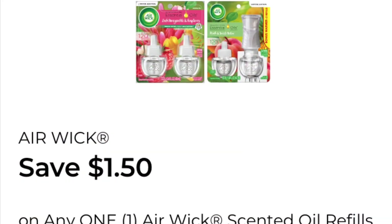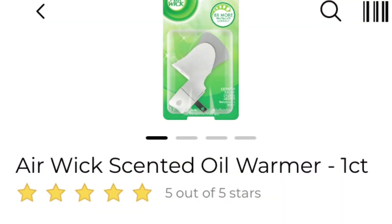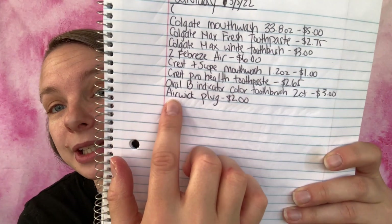Now we are at $6.68. The next coupon I'm going to be using is save a dollar fifty on any one Air Wick scented oil refills. What I'm going to be getting is the Air Wick scented oil warmer, one count — they are two dollars. That coupon is basically just filler. I don't really need more Air Wick plugs, but maybe I'll donate them or sell them for like 50 cents each. I've added it to my paper list — Air Wick plug, two dollars — and I'm adding it to my in-app list.